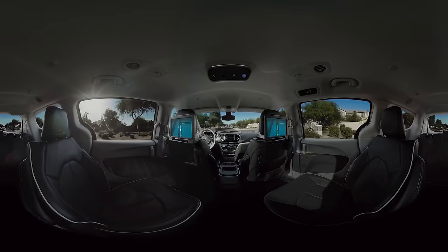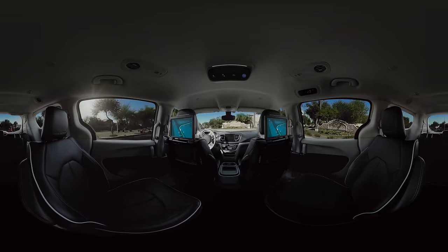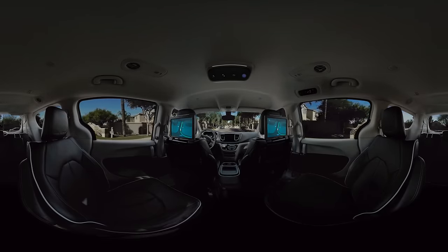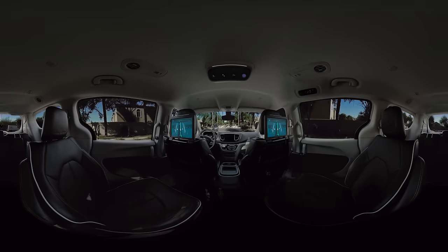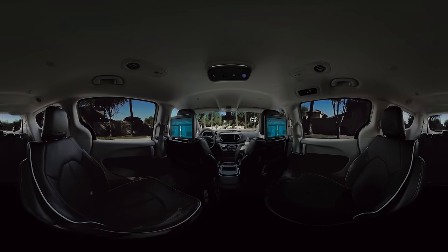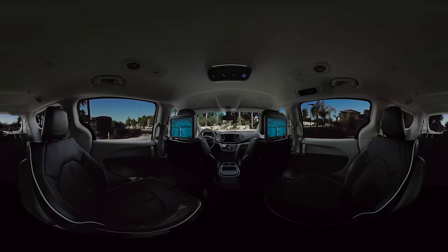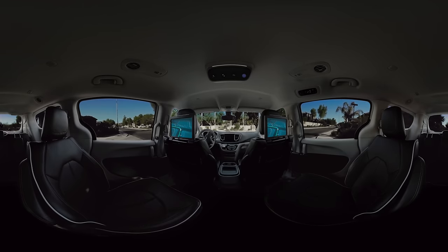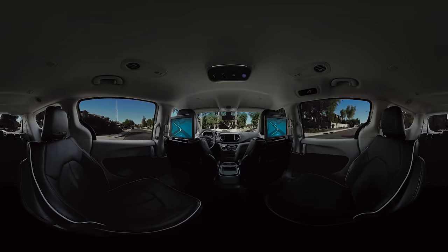And that's the way it should feel. All this technology, which allows Waymo to see, identify, predict, and plan, should make an extraordinary ride feel completely ordinary, and create a very normal journey that simply gets you from A to B, safe and sound. And while it does all that, all you have to do is sit back, relax, and enjoy the ride.